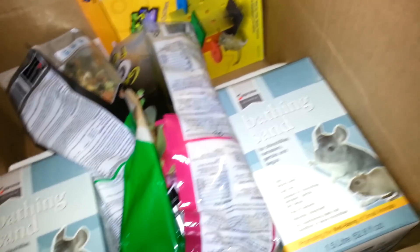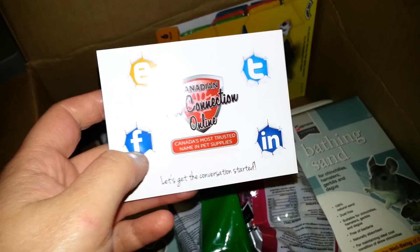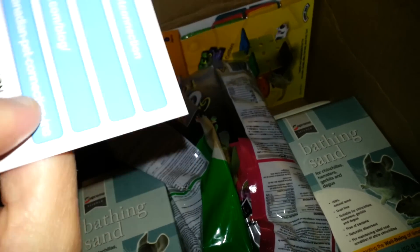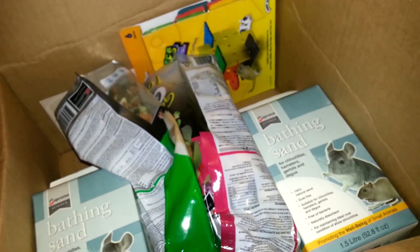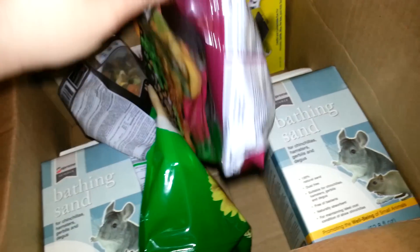So I have this — this is their card, and I'll put the link to them in case you are Canadian and you want to check them out. This is where I get my Supreme food and stuff from because nowhere else really sells it.